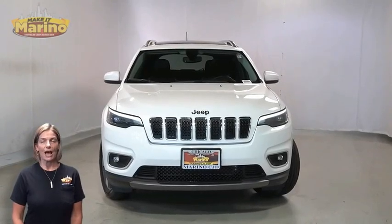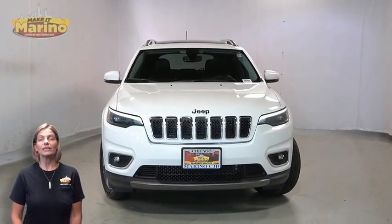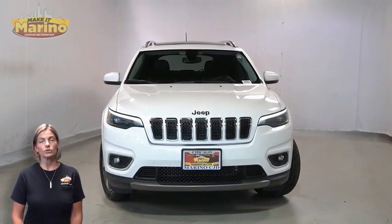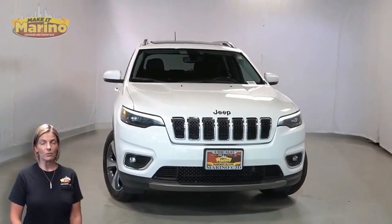If you're looking for a functional compact SUV with reliability and safety for the whole family, then take a look at this certified pre-owned 2019 Jeep Cherokee Limited in bright white.